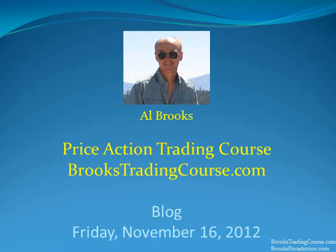This is Al Brooks and today is Friday, November 16, 2012. Today I'm going to be talking about the 60-minute E-Mini chart or the 60-minute Spider chart.